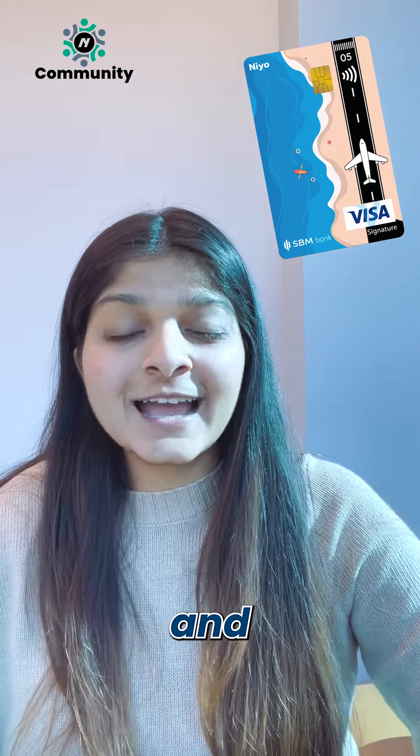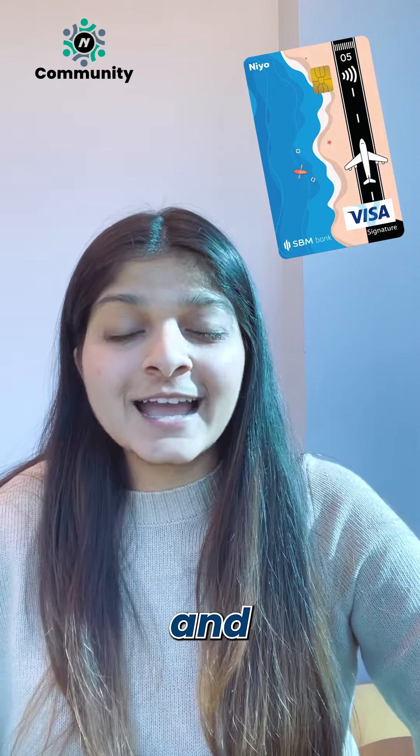The final bonus tip is to use your NEO Global Card every time you book a flight ticket. It offers various travel discounts for students and can help you save even more money while booking your flights.